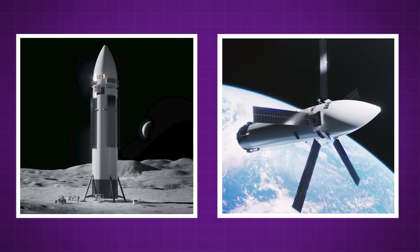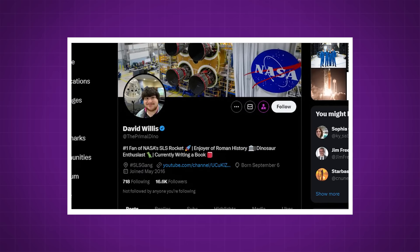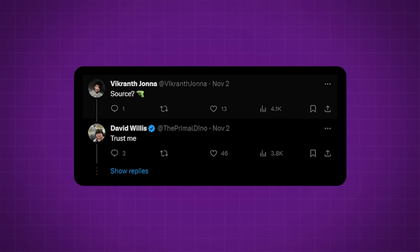But other than his claims, there's really nothing to say that these images are from SpaceX at all. In fact, when asked for his source, Willis literally just said, trust me.